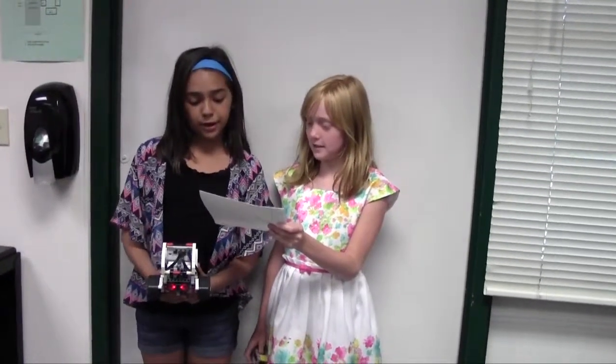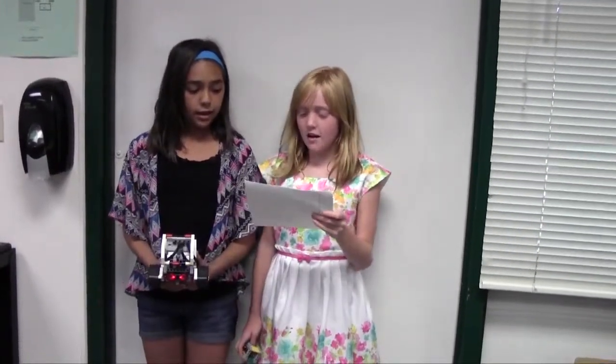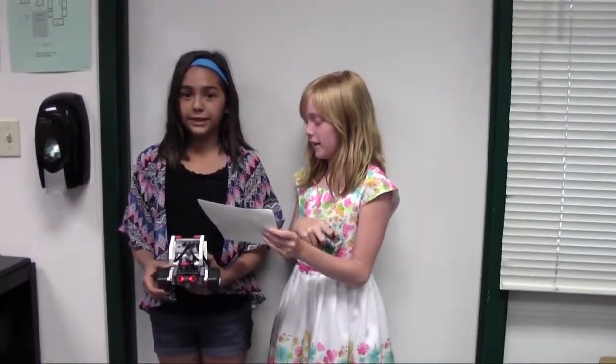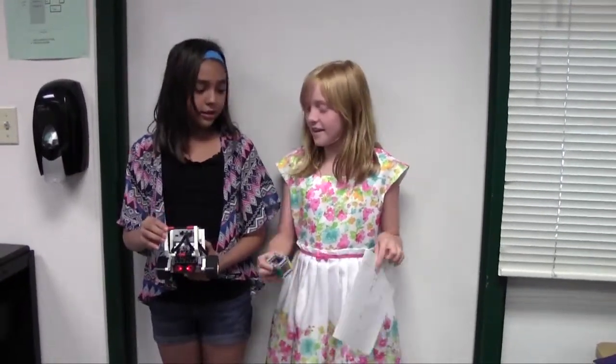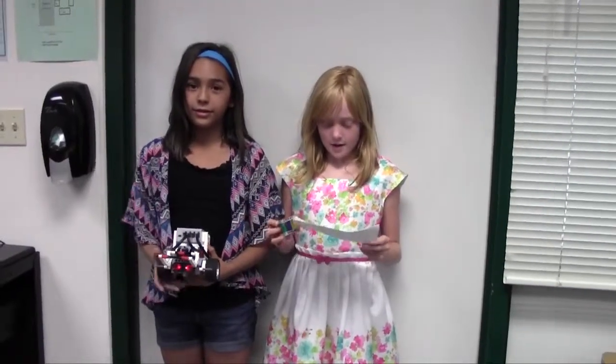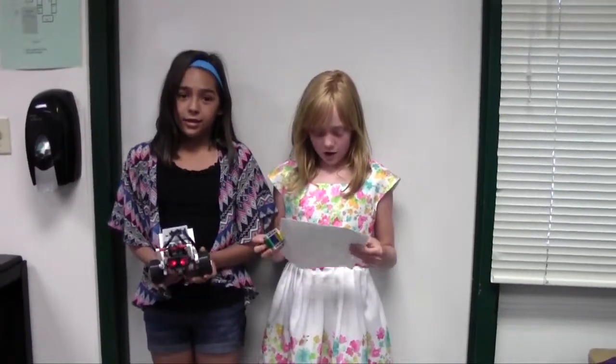Hi, my name is Samantha. Hi, my name is Elizabeth Marquez and today we are doing the robot challenge. Our robot will say ok and then it will go in a zig zag, then it will pick up a cuboid and then it will spin it in a half circle and then it will say okie dokie and it will read up.